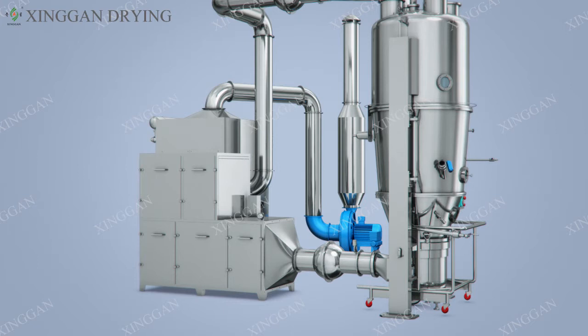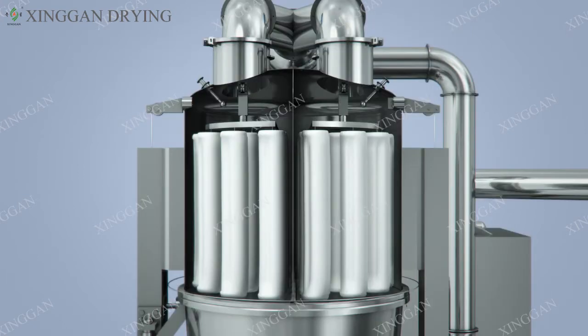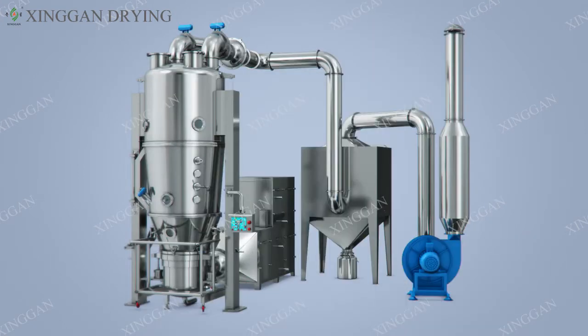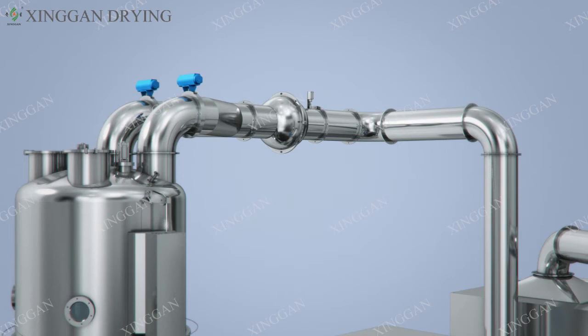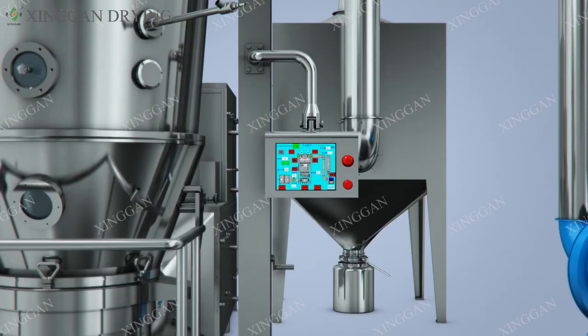inlet air handling system, exhaust dust removal system, secondary dust removal system, spray system, CIP online cleaning system, explosion-proof system, and control system.